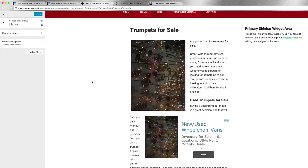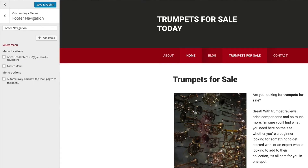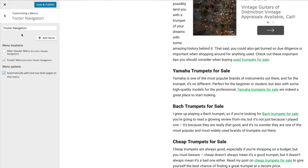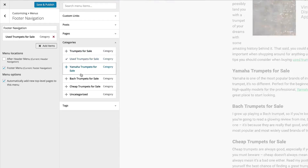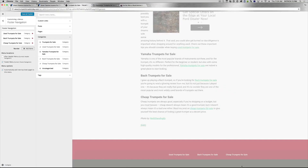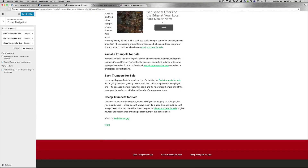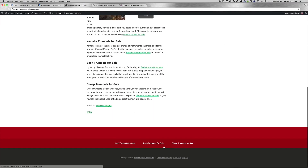Going back to customizations, let's add a footer menu. You can make it the same menu if you'd like, or you can make it a different one. Let's add a new one and call it footer navigation, then we need to add more items. For the bottom, let's do categories — used trumpets for sale, Bach trumpets, and cheap trumpets for sale. You should see them show up centered on the bottom there. So let's save and publish this, and you'll start to see the bottom part show up nicely like that.